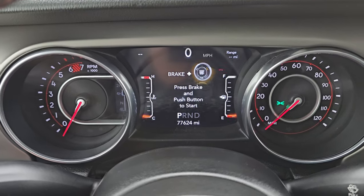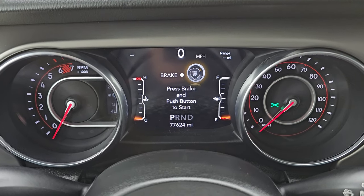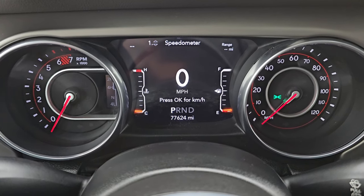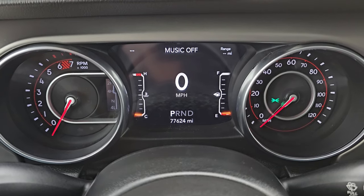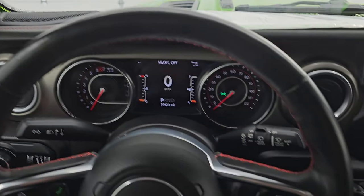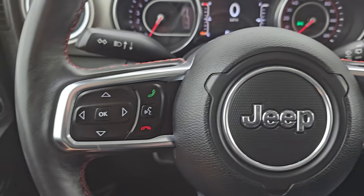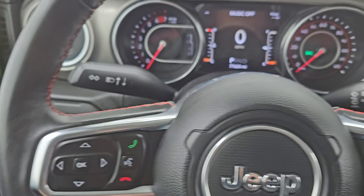This one has 77,624 miles, and for those miles this thing is in great shape. Digital speedometer, mileage to empty, and that 7-inch LCD display is very nice and clean. It comes with the heated leather-wrapped steering wheel, cruise controls on the right, Bluetooth and information center controls on the left, and audio controls on the back of the steering wheel.